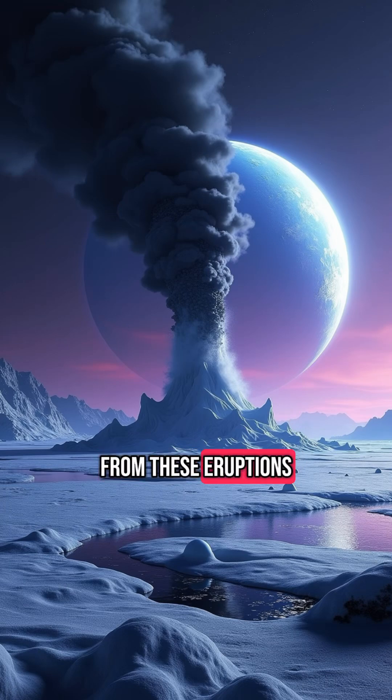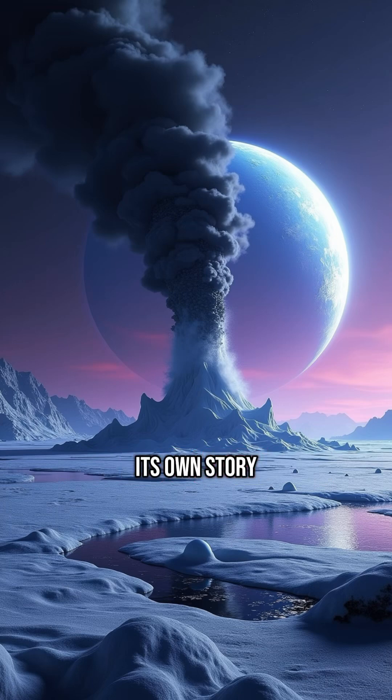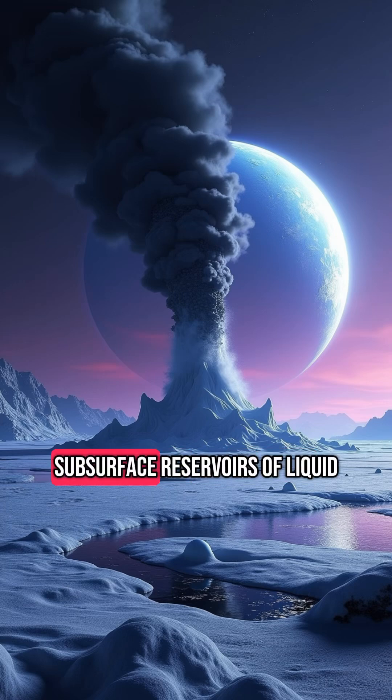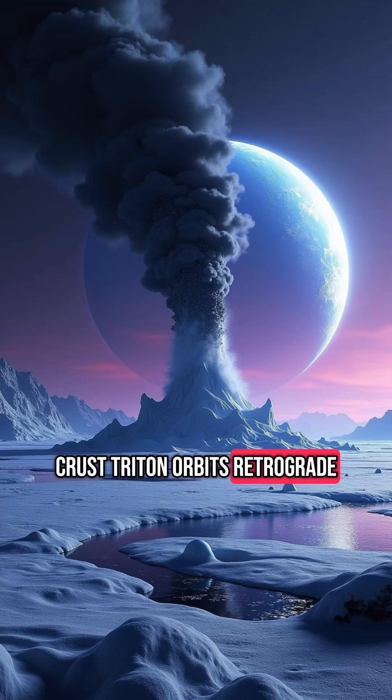Even stranger, the dark material from these eruptions might be reshaping Triton's surface, leaving behind massive streaks across its landscape — almost like the moon is painting its own story. Some researchers even speculate these eruptions could hint at subsurface reservoirs of liquid, raising tantalizing questions about potential habitability deep beneath the crust.